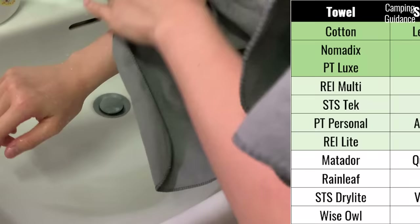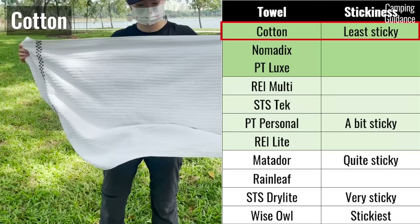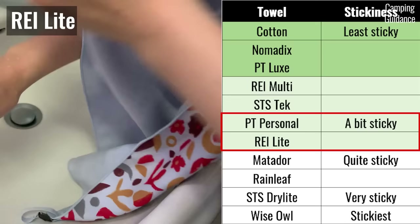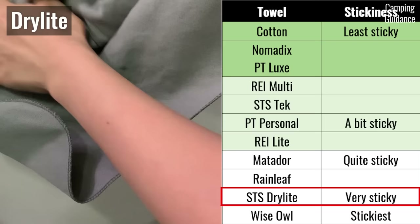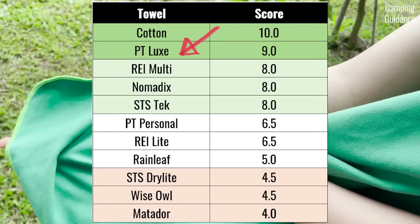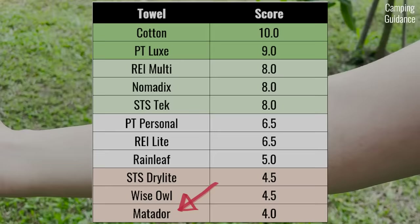Whether a towel sticks to your skin is also important. The cotton towel is the least sticky, with the Nomadix and PacTowel Luxe coming close. The PacTowel Personal and REI Light start to feel a bit sticky. The Matador and Rainleaf are quite sticky, and very sticky starts with the Sea to Summit Dry Light — with the Wise Owl feeling the stickiest overall.